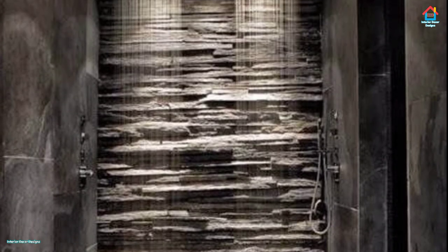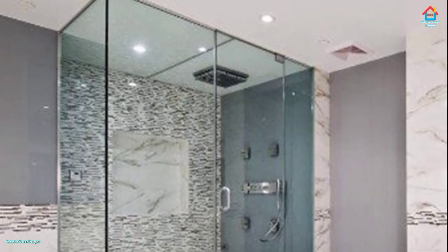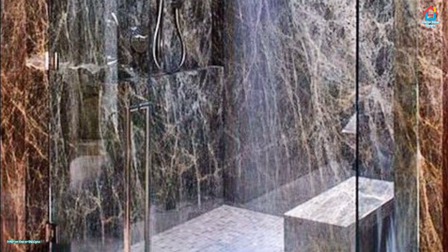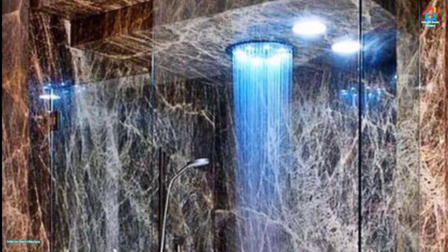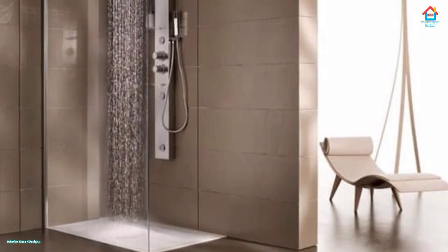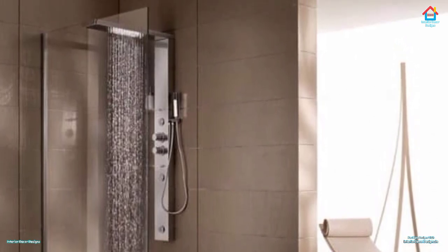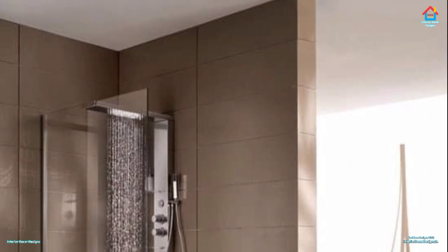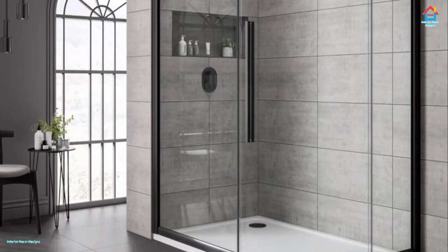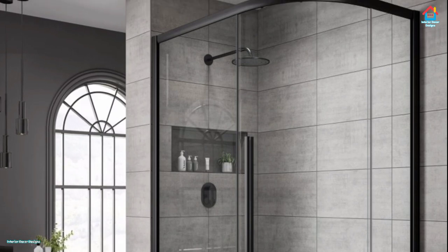Friends, we hope you liked this video on modern shower room tile design ideas. For more such videos, don't forget to subscribe to our YouTube channel and click the bell icon so you never miss any future updates. For the latest and trending interior decoration designs, visit our website www.interiordecordesigns.in. You can also follow us on Facebook, Twitter, Instagram, Telegram, and Pinterest for more design ideas. All links are in the description box below. You can also download our app available on the Play Store from the link in the description. Till then, bye and take care.